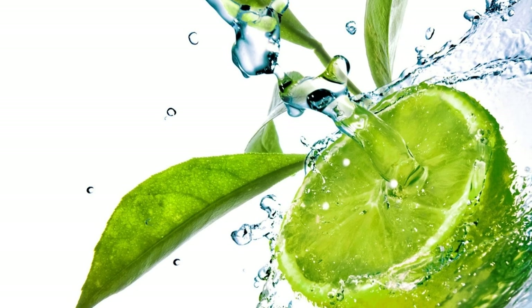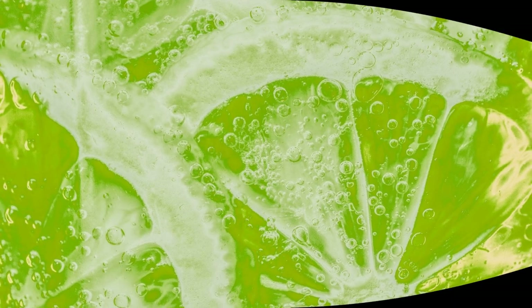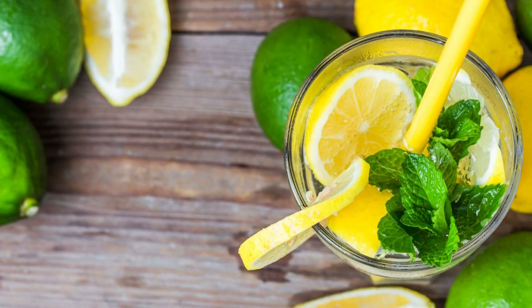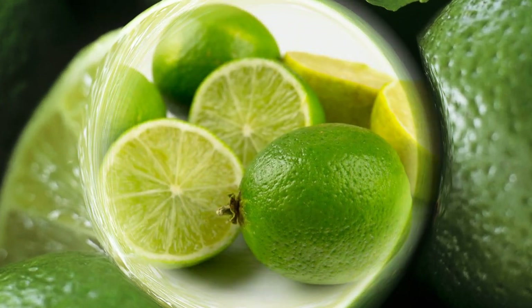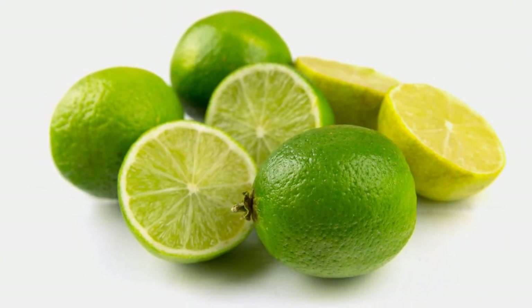Limes can prevent scurvy. Scurvy is a disease caused by a lack of vitamin C, which leads to bleeding gums, tooth loss, joint pain, and fatigue. It was once a common problem among sailors who spent long periods at sea without fresh fruits and vegetables. To prevent scurvy, British sailors were given limes to eat or drink as part of their daily ration. This is why they were nicknamed limies by other nations.